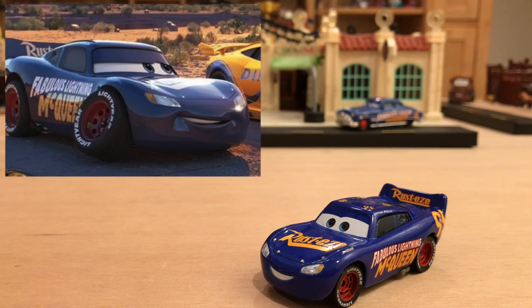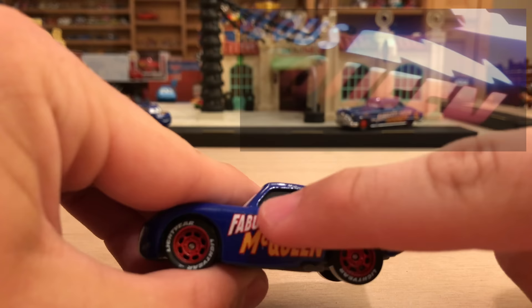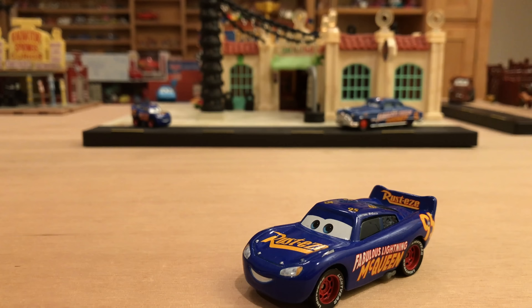For the Mexican version of Cars 3, the paint job is slightly different — it says Fabulous and then there's a Lightning Bolt McQueen, which is kind of interesting and cool. The diecast does not reflect that, but it would be kind of cool if they made one to reflect the Mexican version.